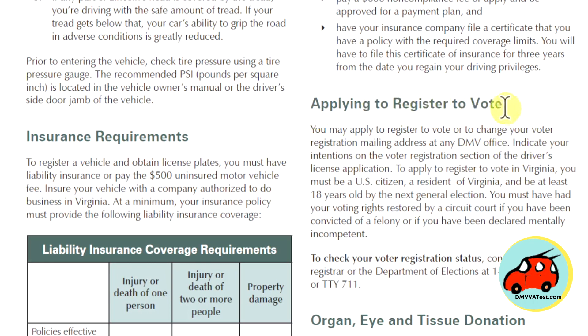Applying to register to vote. You may register to vote or change your voter registration mailing address at any DMV office. Indicate your intentions on the voter registration section of your driver's license application. To apply to register to vote in Virginia, you must be a U.S. citizen, a resident of Virginia, and be at least 18 years old by the next general election. You must have had your voting rights restored by a circuit court if you have been convicted of a felony or declared mentally incompetent. To check your voter registration status, contact your local registrar or Department of Elections.